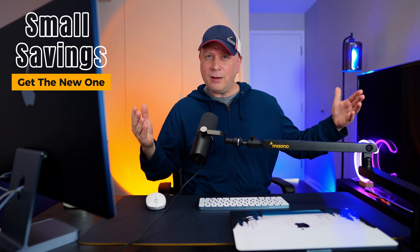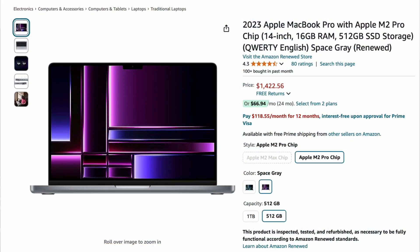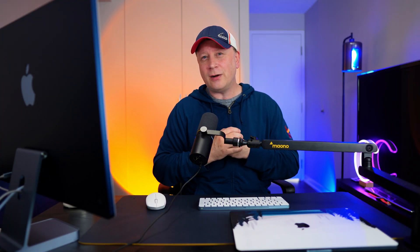But compared to the M1 at $969, this M2 is $1,422 — still about a $450 to $460 difference. The price is shrinking, but the M1 is still an outlier here.